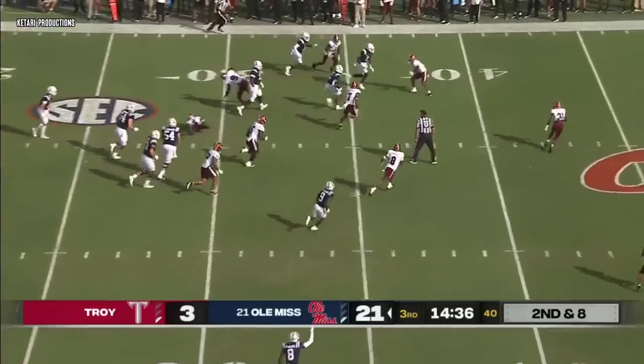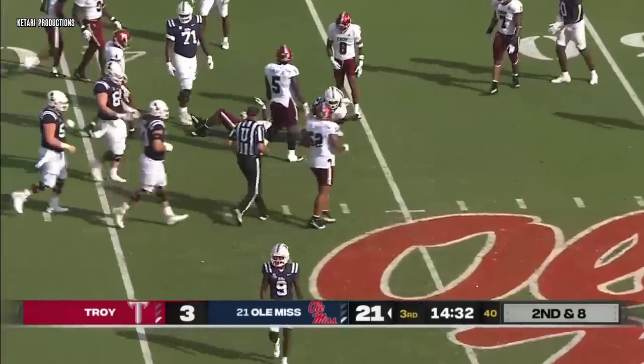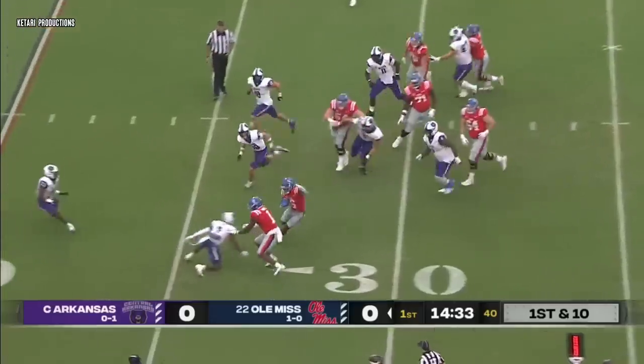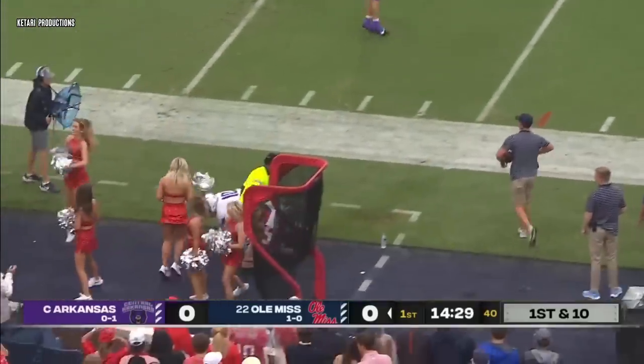Back to Evans again. Zach flying down the field, past the 35, up to the 44-yard line. He's their most experienced receiver. They keep it on the ground with the TCU transfer, Zach Evans, who moves the chains again.